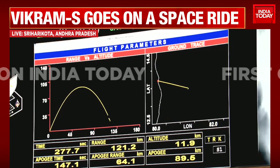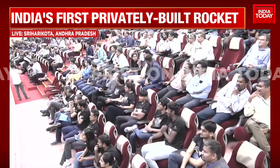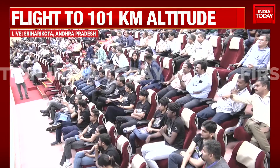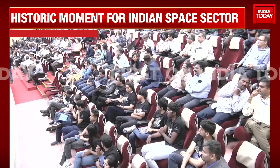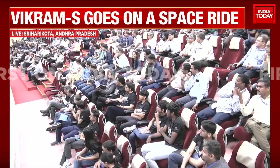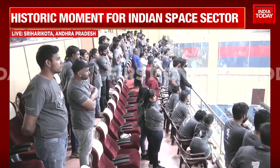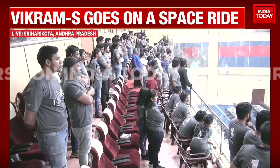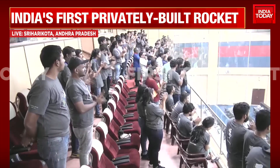We thank all these people and are humbled by the support received. Happy views from the Mission Control, and now we take our leave — goodbye from our side, handing over to Shri Pawan Goenka, Chairman of IN-SPACe, for his speech.